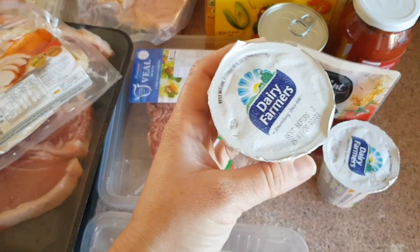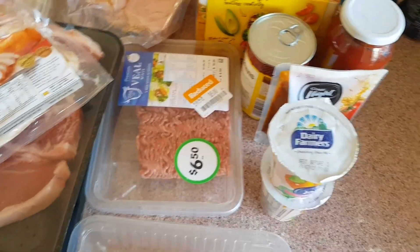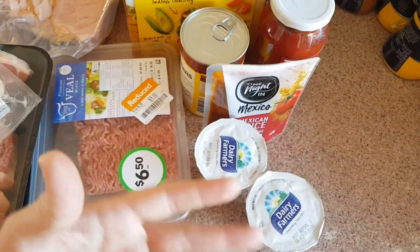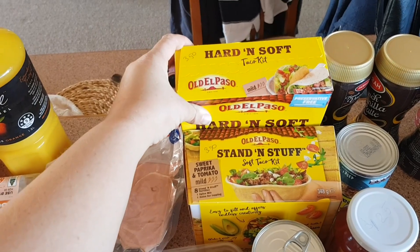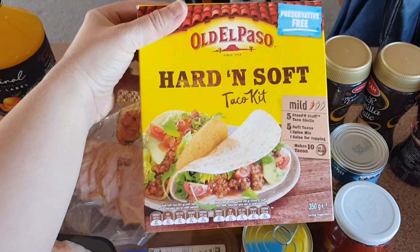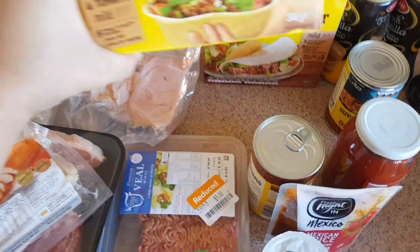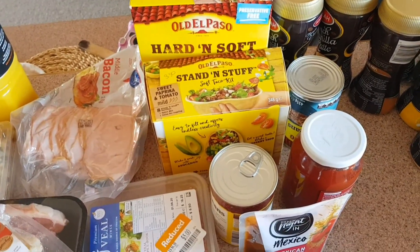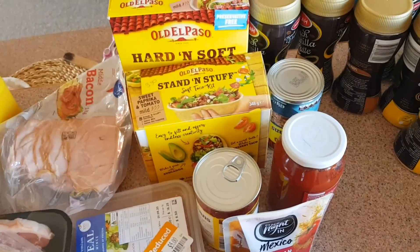The apricot yogurt was on special at $1.50, normally $3. I wanted a healthy snack and the big packs don't come in apricot flavor. The hard and soft taco kit was half price at $3.50 — I like soft tacos, my husband likes hard. I've been craving burrito bowls lately, inspired by a local Mexican restaurant that charges about $12, so I'm hoping to make my own.